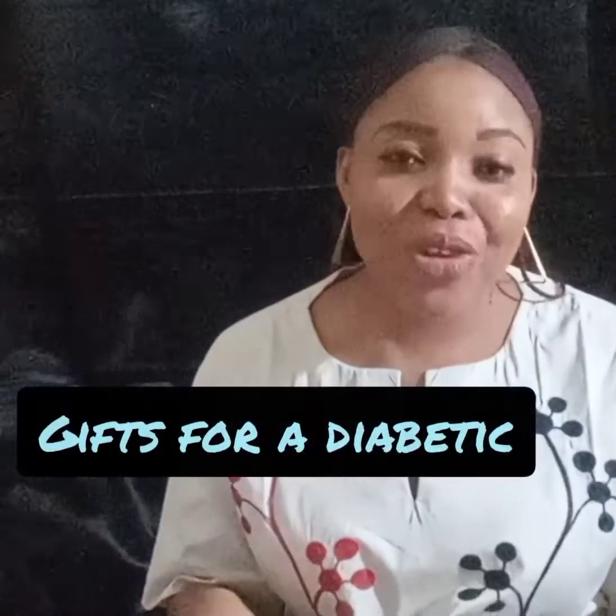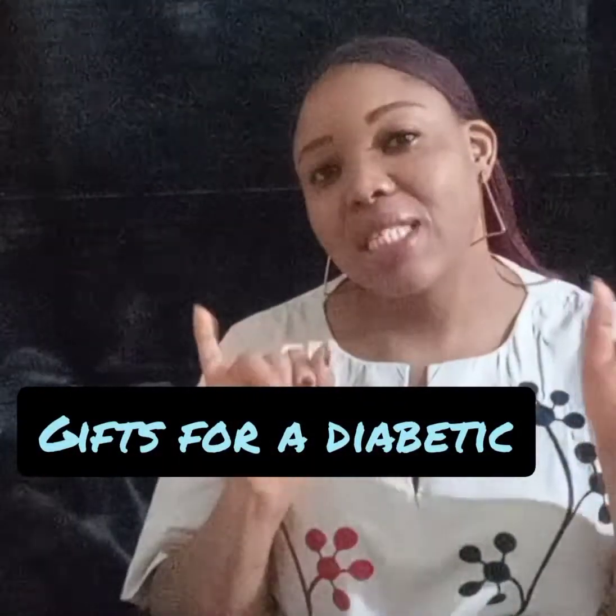At the time I'm filming this video it's almost Christmas time, and remember the 26th of December is Boxing Day. So if you're wondering what can I give to someone that is diabetic, you clicked on the right video because today I'll be sharing six best gifts to give to a diabetic patient.